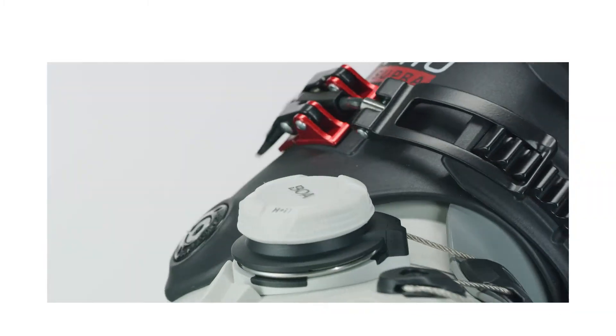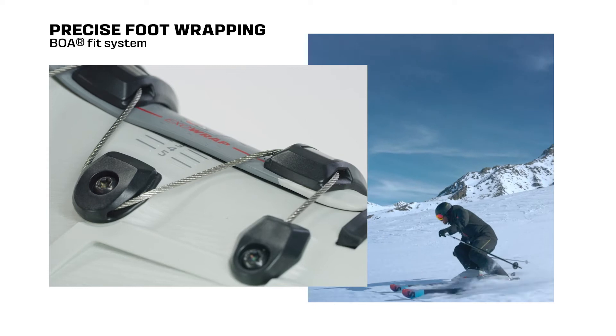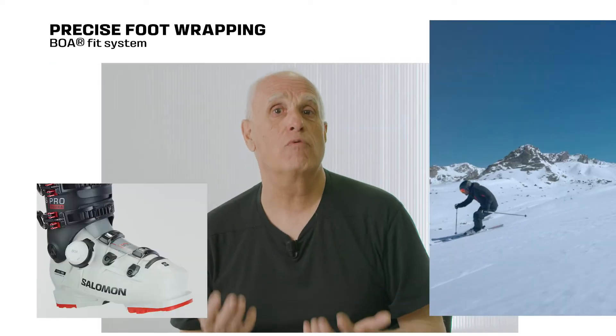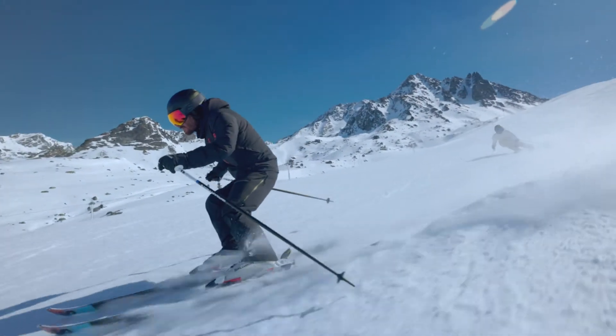The elastic belt of the My ExoWrap 4D liner combined with the BOA Fit System completes the ExoWrap ecosystem, providing a more precise and consistent wrapping of your feet.